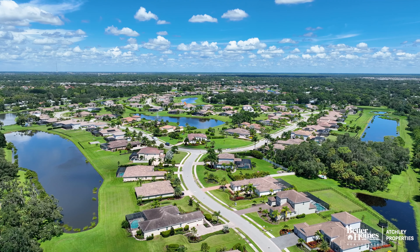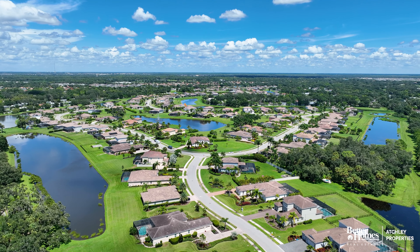Villano is a really unique community in terms of the size of the home sites. This particular house is on a home site that is over one acre in size, and it backs up to a lake.